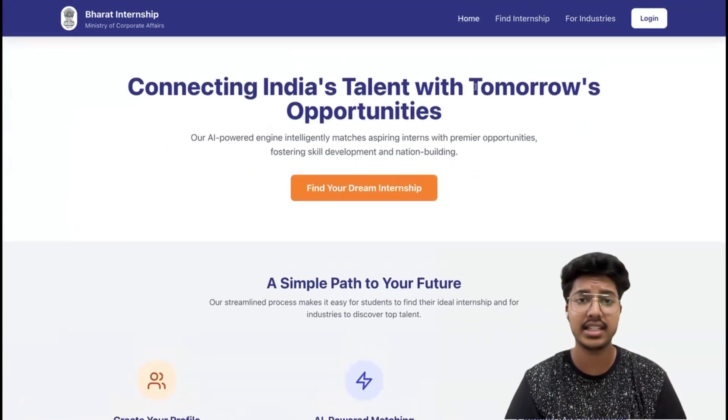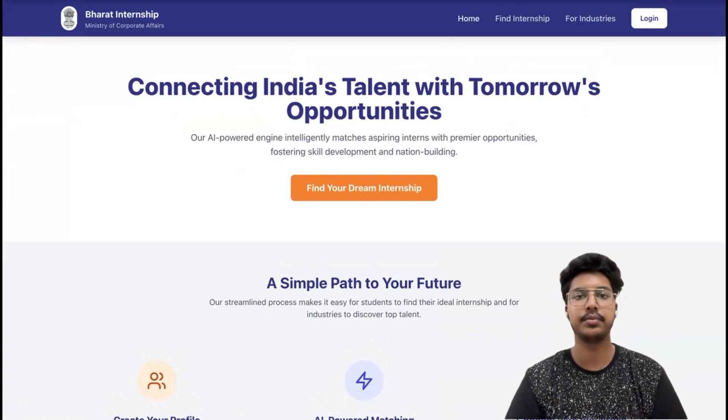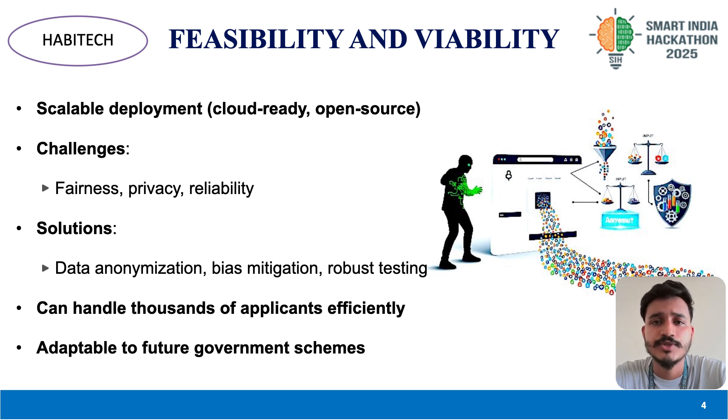We believe Habitag is not just a technical innovation, but a tool that will truly impact the way government internship programs operate. We have also addressed feasibility and long-term viability. The system is cloud-ready and open-source friendly for future government adoption. Our main challenges were ensuring fairness, maintaining data privacy, and guaranteeing reliability. We tackled these using bias mitigation techniques and robust testing to ensure the system works equally well for all demographics.